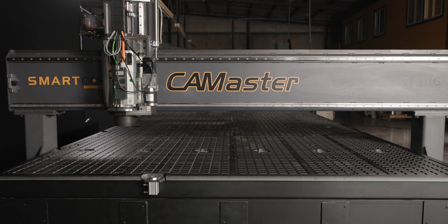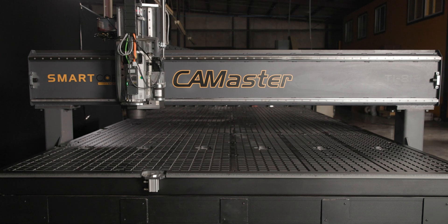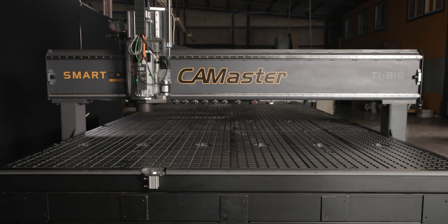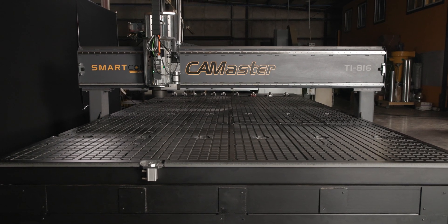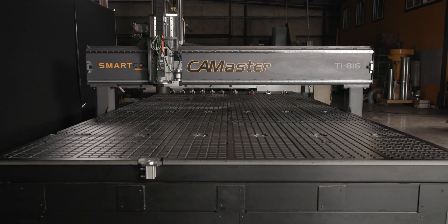Titan machines come with an industry-leading two-year warranty and lifetime technical support. We can build these machines in almost any size, up to 12 feet wide and 50 feet long, with endless customizations available.